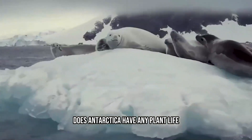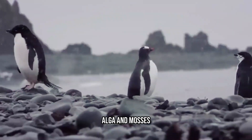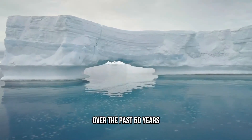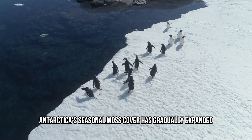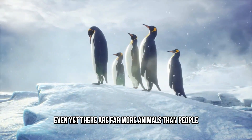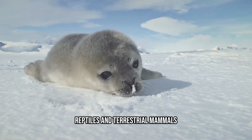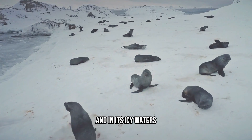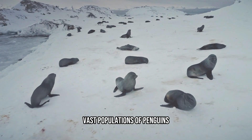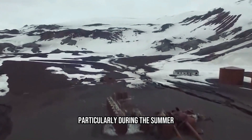Does Antarctica have any plant life? Kind of. It is restricted to a few lichens, algae, and mosses. Over the past 50 years, Antarctica's seasonal moss cover has gradually expanded. Even so, there are far more animals than people, with the exception of amphibians, reptiles, and terrestrial mammals. Along Antarctica's beaches and in its icy waters, vast populations of penguins, whales, fish, and crustaceans thrive, particularly during the summer.